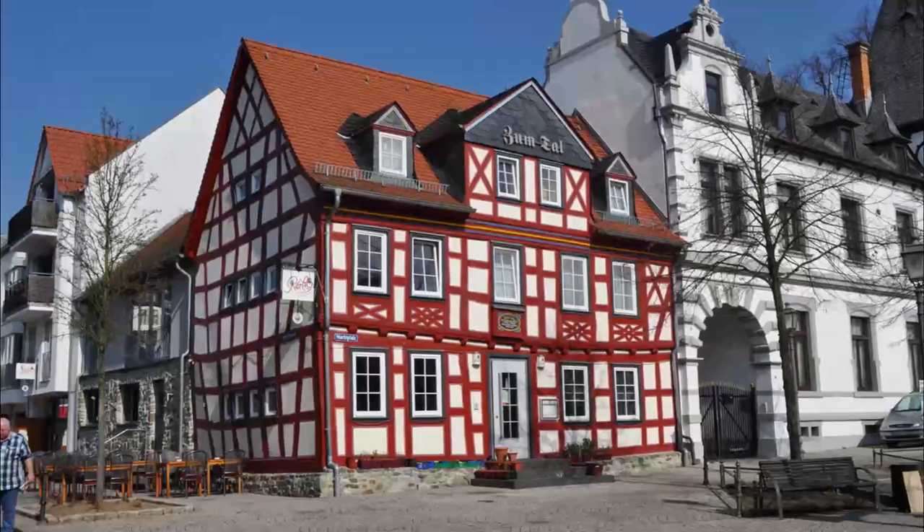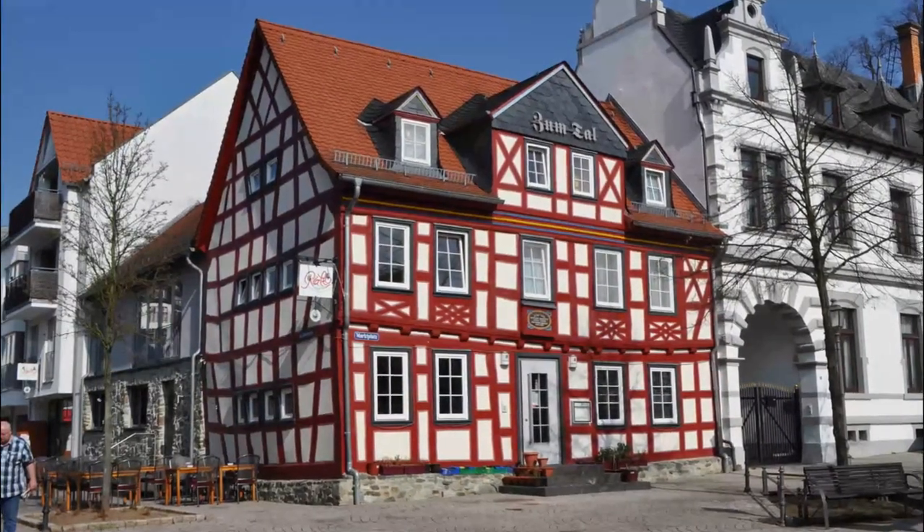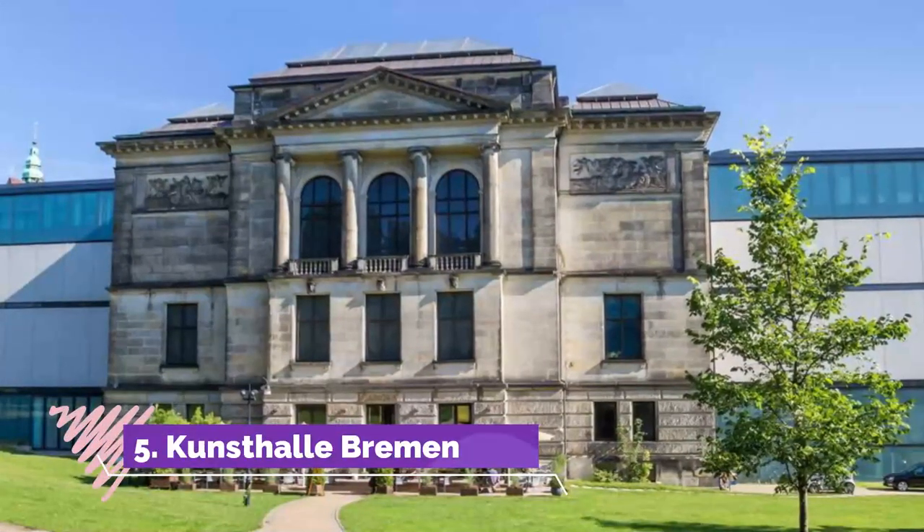Number four: Marktplatz. We've already mentioned the cathedral and town hall, which together could keep you on the central market square for half a day. But apart from the historic gabled houses overlooking the square, there are a few other monuments worth exploring.